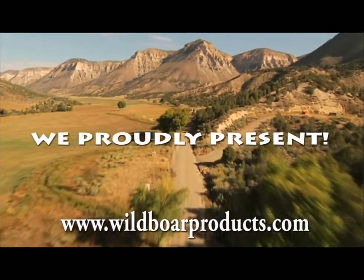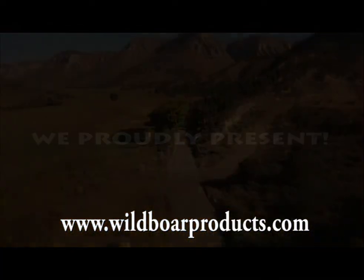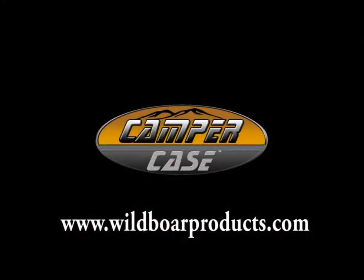We proudly present our new Camper Case. Watch me while I demonstrate the case.